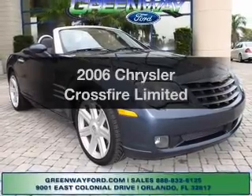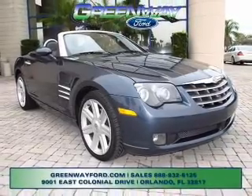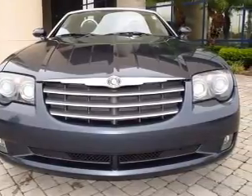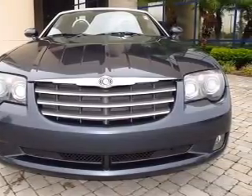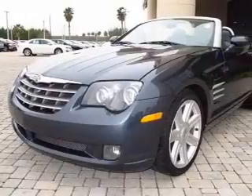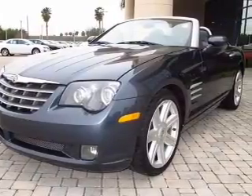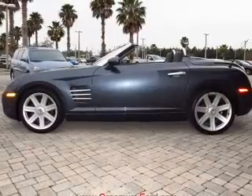Introducing the 2006 Chrysler Crossfire. If you're looking for an automobile with great attributes, look no further. With a reliable six-cylinder engine driven by an automatic transmission, premium wheels give a more luxurious look. A premium sound system is just one of the benefits of owning this vehicle.